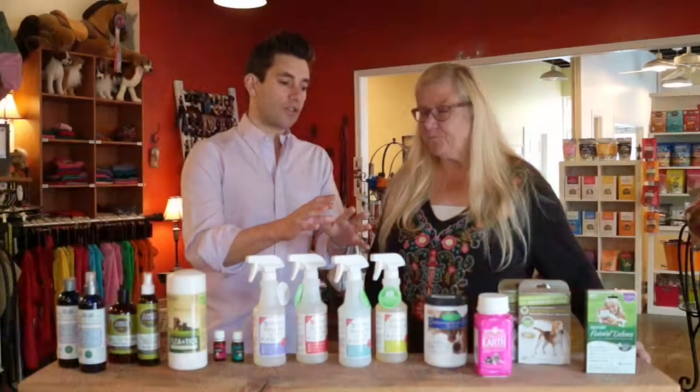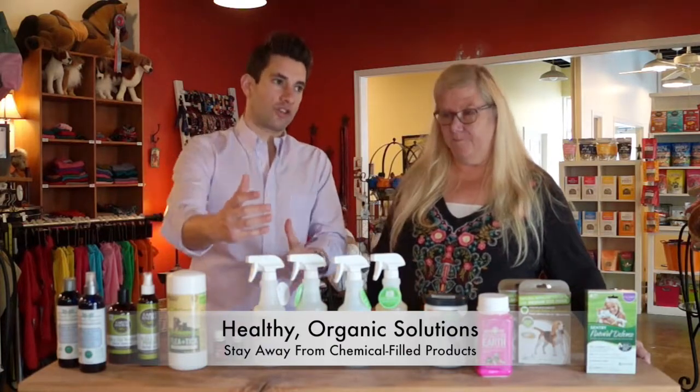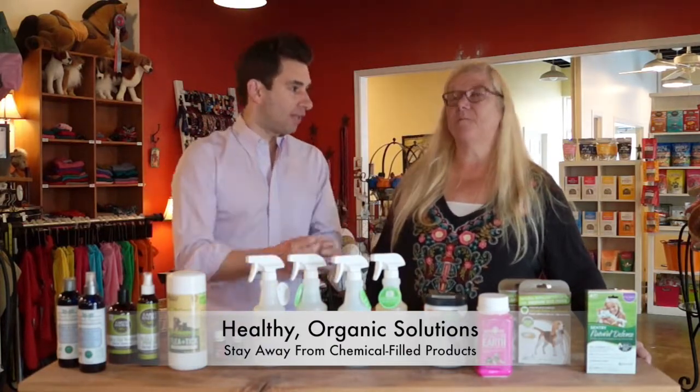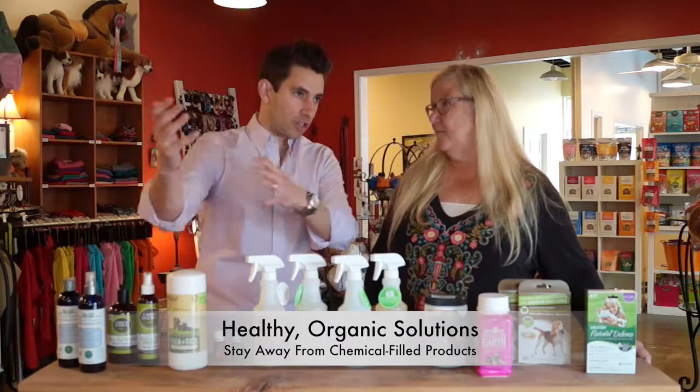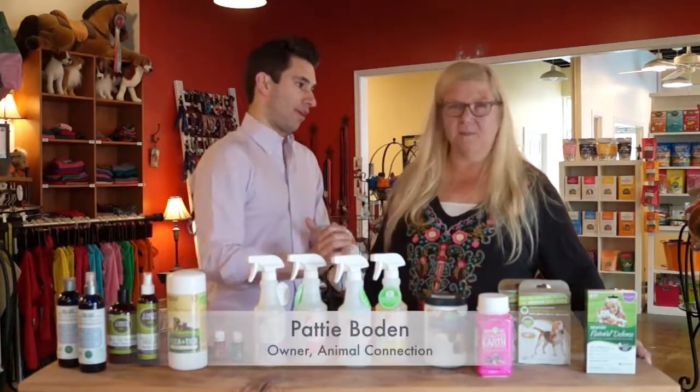So these are healthy, organic alternatives to the traditional Advantix, Frontline, and the ones we know at traditional stores. Exactly. These will keep your kids and your pooches healthy. Correct.